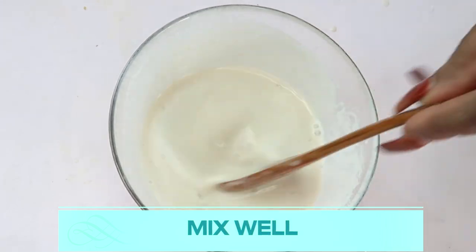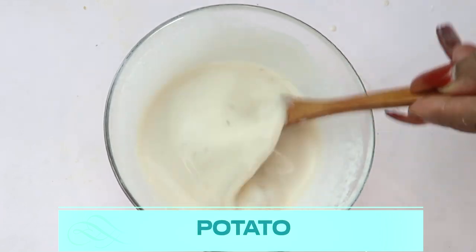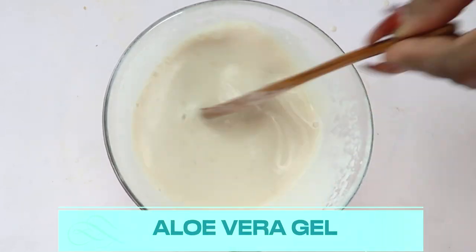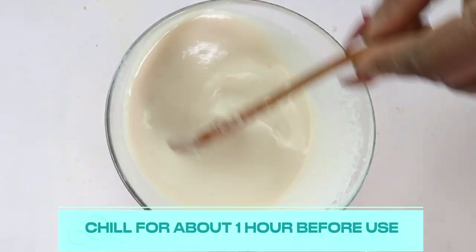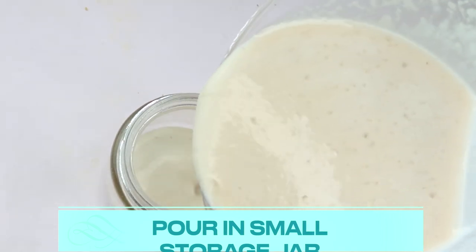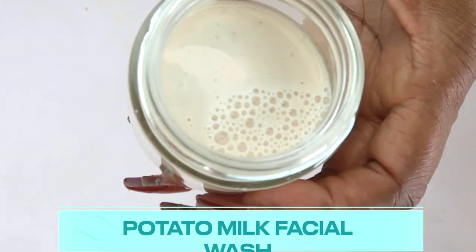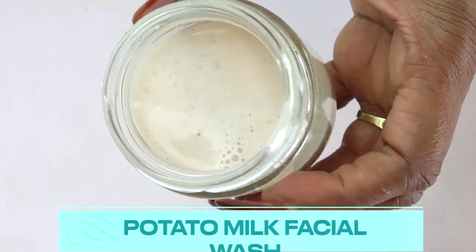Mix until the aloe vera gel is totally dissolved. Let's recap the ingredients: potato, milk, witch hazel, cucumber seed oil, kiwi oil, and aloe vera gel. The remedy is ready, but before using it we want to chill it to activate the catecholase from the potato. Pour it into a container and place it in the refrigerator for about an hour. Store leftovers in the refrigerator and use within seven days.